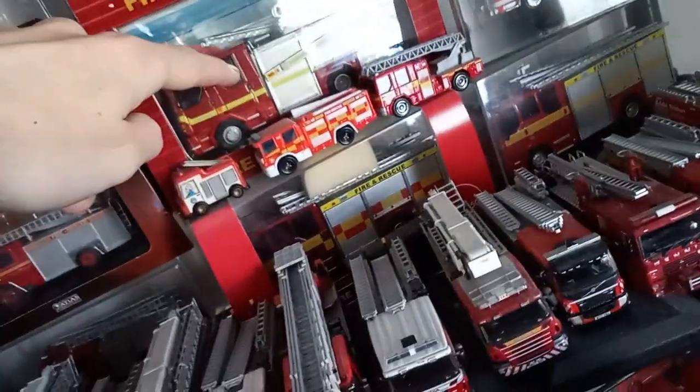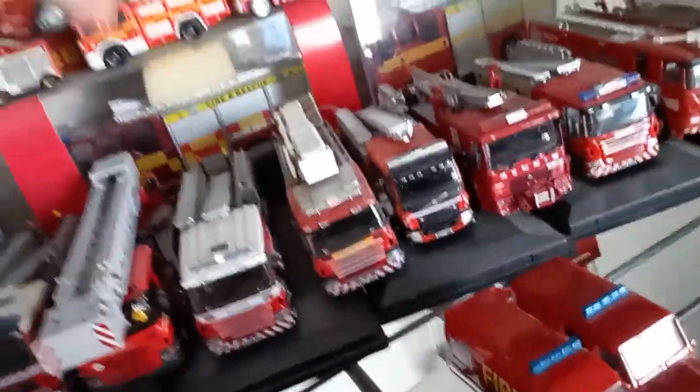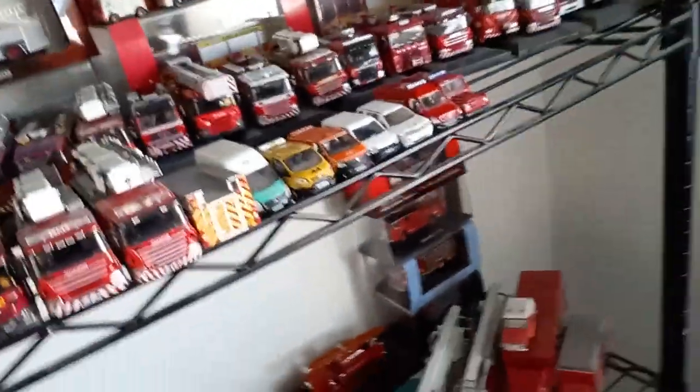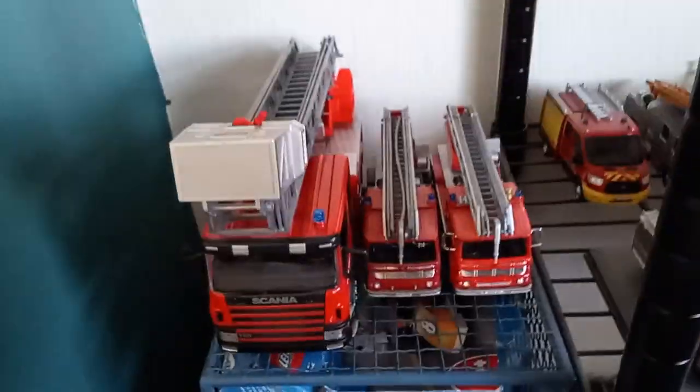These are my Dennis saabs in boxes — the saab model and a Leicestershire one which is signed. Then we've got these two which I should not have got — they're so big and I just hate them. I can't fit them anywhere; that's the problem.